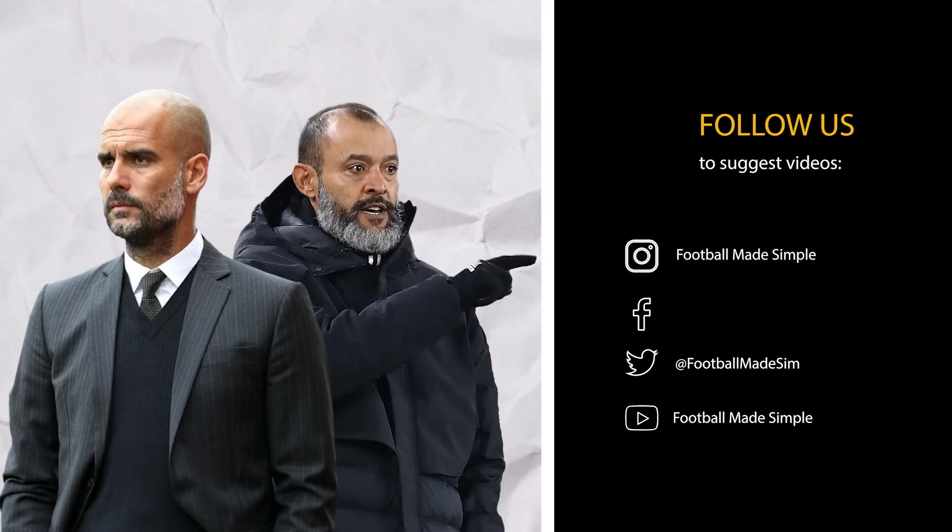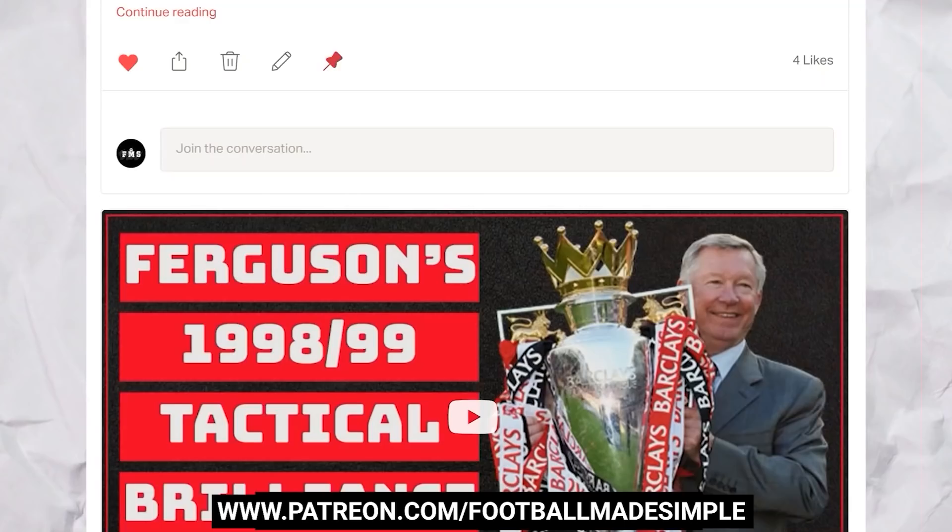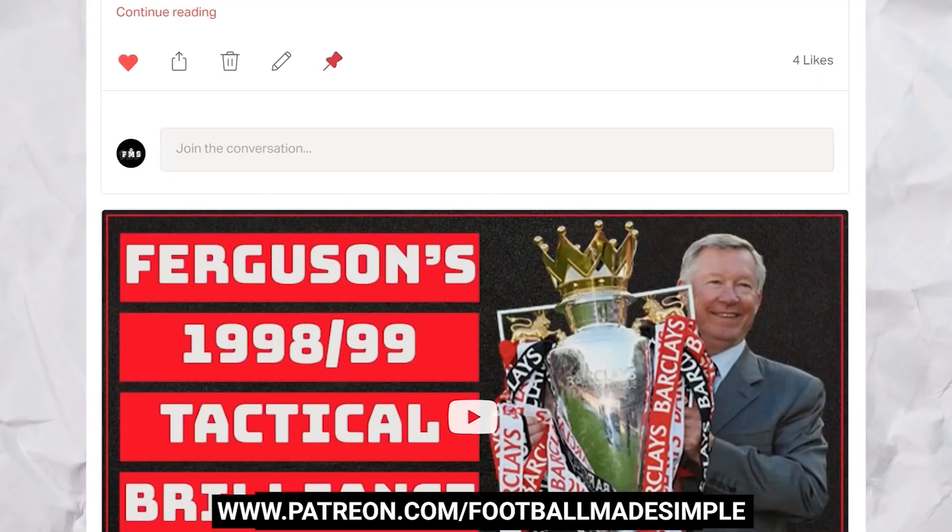But what did you make of the match? A quick shoutout to my Patreons for helping to make this video possible. If you want to support, head on over to patreon.com/footballmadesimple and you'll get rewards like early access to videos and exclusive content. A special thanks to my Patreons, including Zane Barber and Adedev Guru for their support on the ultra tier. But that's all for today and remember, keep it simple.